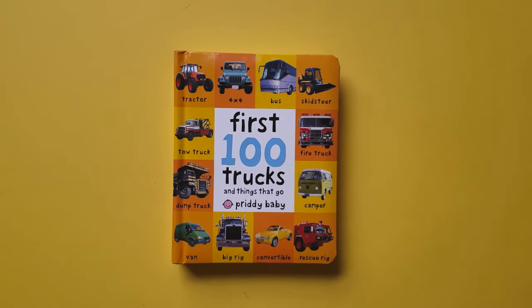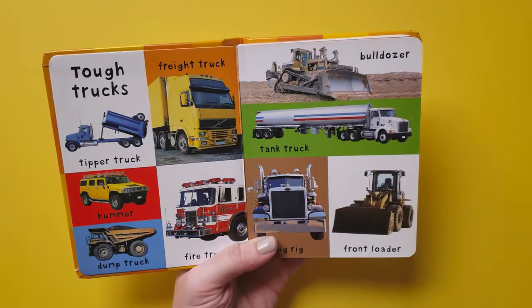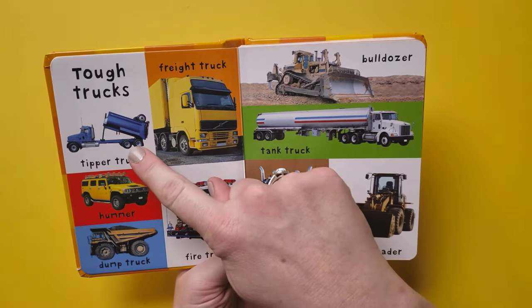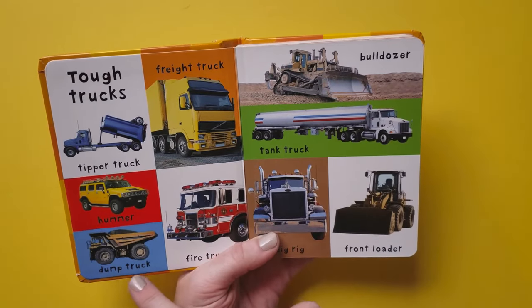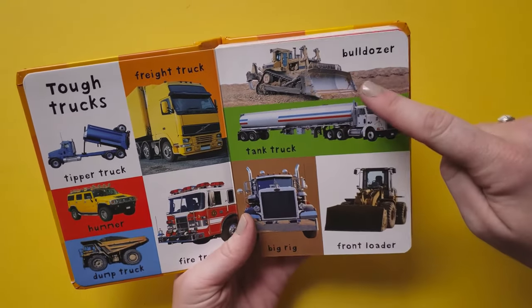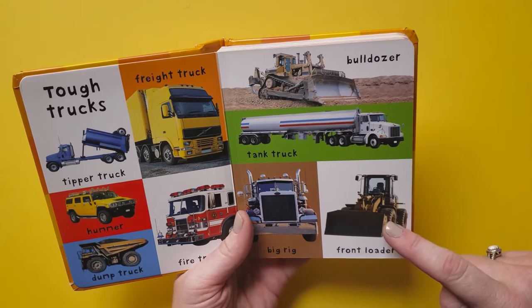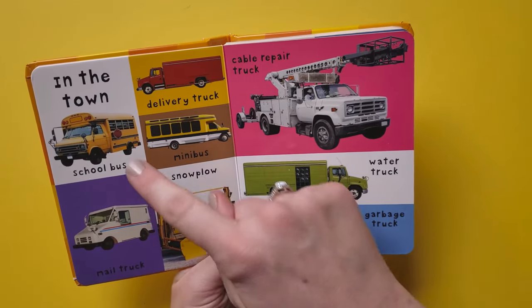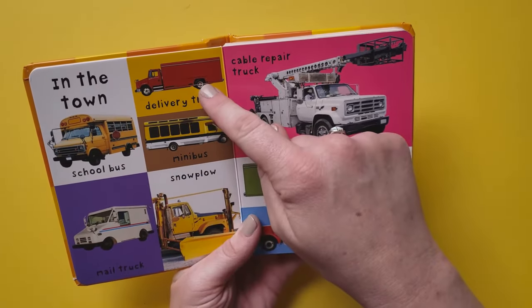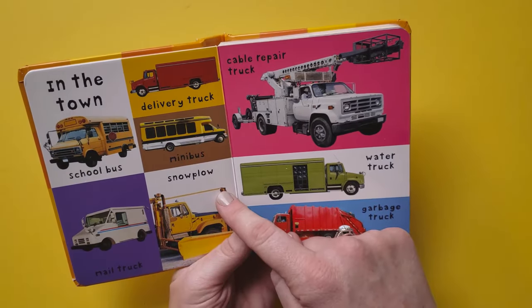First 100 trucks and things that go. A pretty baby book of tough trucks: tipper truck, freight truck, Hummer, dump truck, fire truck, bulldozer, tank truck, big rig, front loader. In the town: school bus, delivery truck, minibus, mail truck, snowplow.